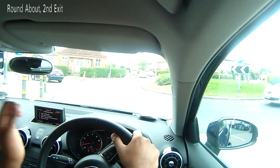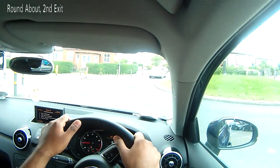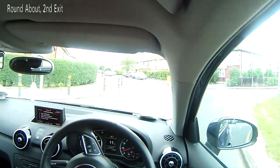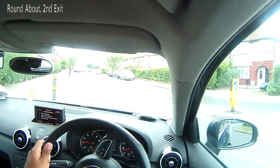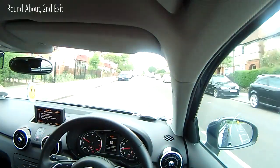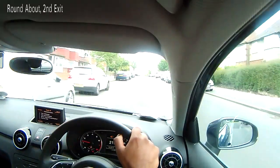I haven't given a signal to the left, because I'm going to the second exit. I look around, and just after I pass the first exit, I give a left signal — checking my left mirror just before that — and then making progress once on the road. And that's how you would do a second exit at the roundabout.